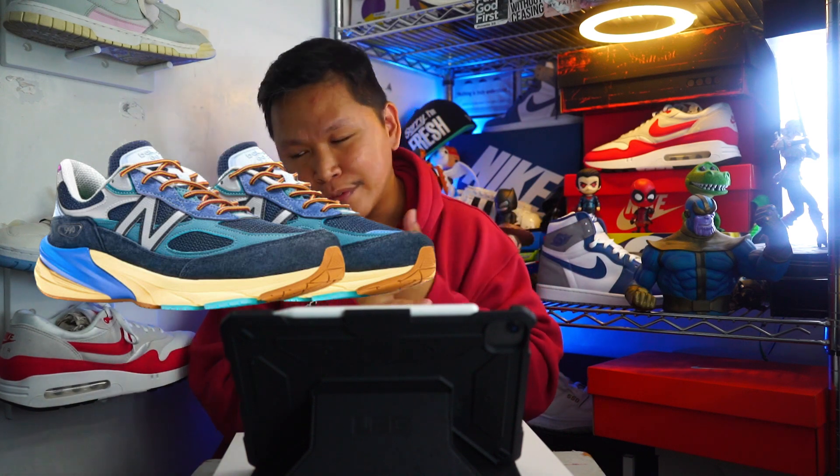So, is this a cop or a drop? Definitely a cop — it's a nice colorway and the resale value is solid. A lot of you will be trying to cop it tomorrow. Thanks for watching, see you in another video!